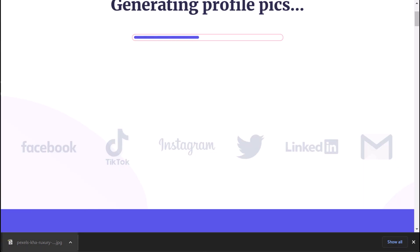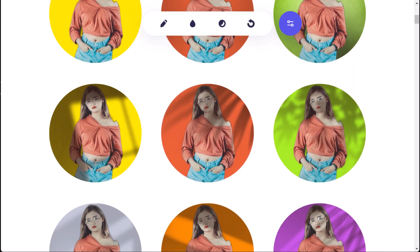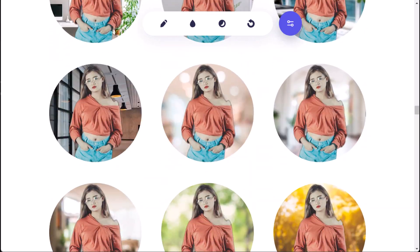PFPMaker is perfect for those who want to improve their social media presence and impress their friends and followers with a unique and eye-catching profile picture. It will help you to be more efficient and save time in the profile picture editing process, allowing you to focus on other important tasks.